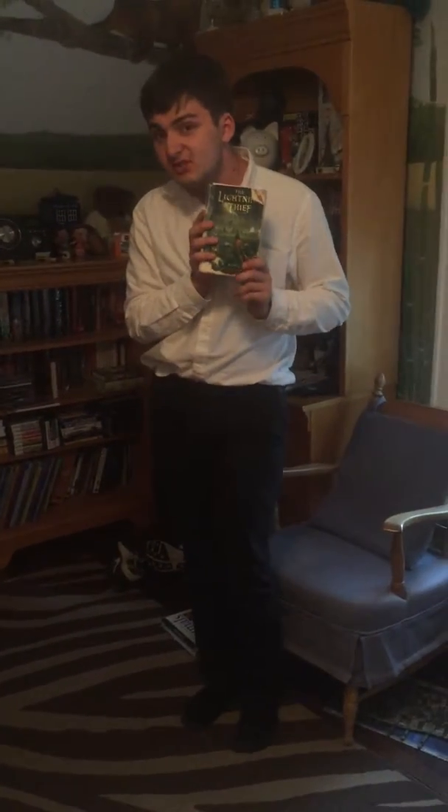Here it is — another well-worn copy. Percy Jackson and the Olympians: The Lightning Thief by Rick Riordan — I've heard so many different pronunciations, I'm going with Riordan, you're gonna have to deal with that. Anyway, I got this the summer before fourth grade from a family friend.